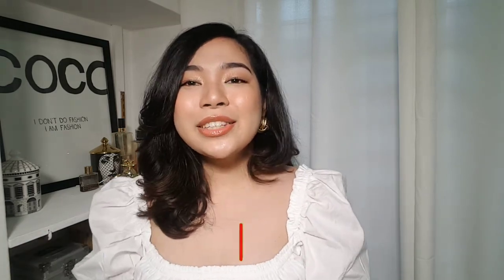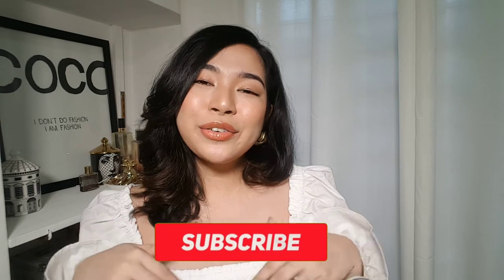Thank you guys so much for watching this video. Don't forget to give it a thumbs up if you liked it, and comment down below any products you want me to review, haul, or try out. Don't forget to subscribe to my channel and hit the notification button so you get notified every time I upload. I hope to see you soon — bye!